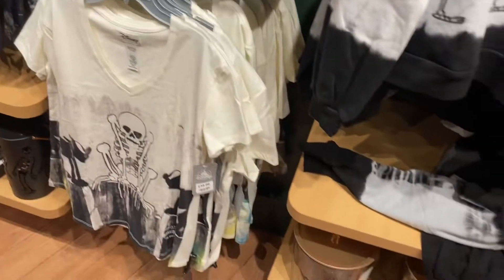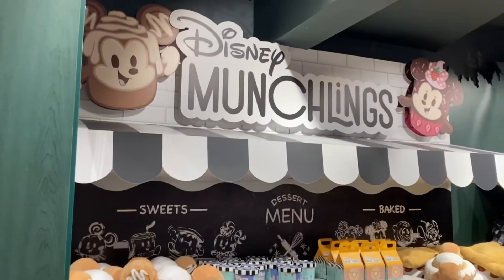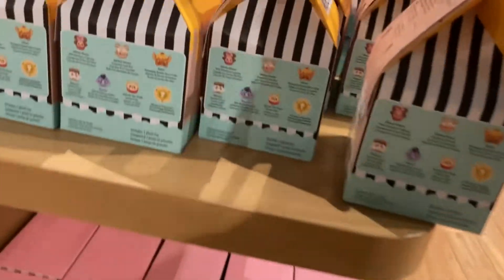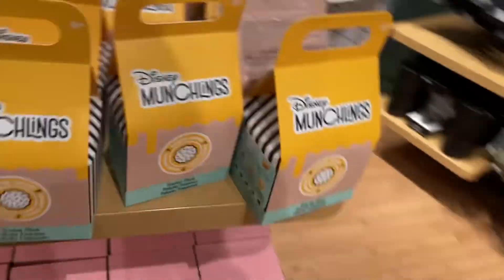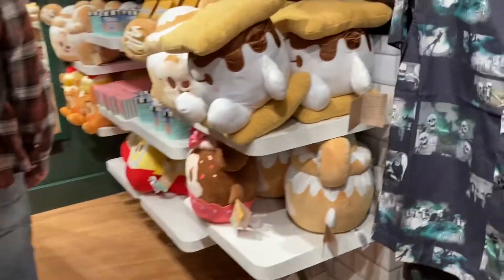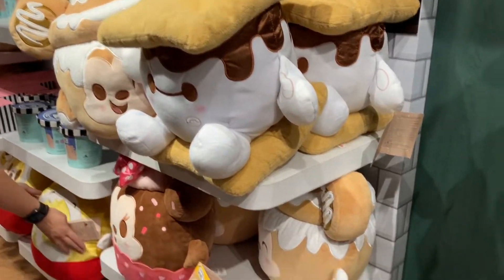So they have that range with the skeleton dress — I don't know if you can hear me, the music is really loud. I don't know what you think about that skeleton range — tell me in the comments below. And they also have the famous Munchlings — quite cute. I don't know if I'm tempted by one or not, we'll see — there'll be a hole at the end of the video.